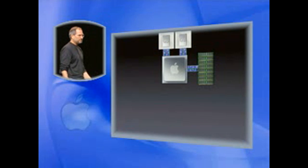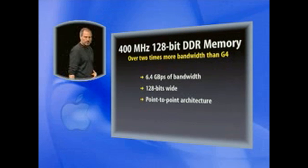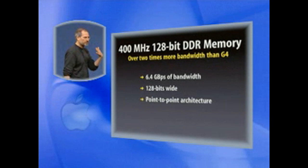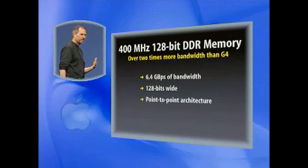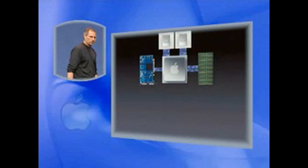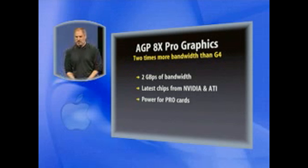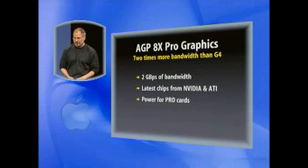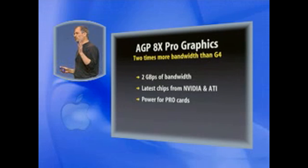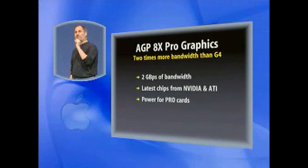Then we add memory. We decided to go with the hottest memory money can buy: 400 megahertz, 128-bit wide DDR memory — over twice the bandwidth of the G4. We can get 6.4 gigabytes per second of bandwidth out of this memory system and into those processors. Now let's add graphics. For graphics, we decided to use the latest and the greatest: AGP 8X Pro graphics — twice the bandwidth of the G4, 2 gigabytes per second. We got the latest chips from NVIDIA and ATI, and we support Pro cards.